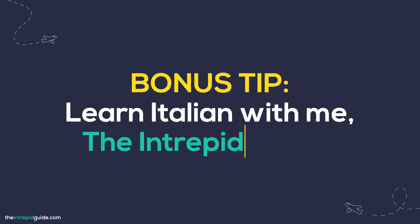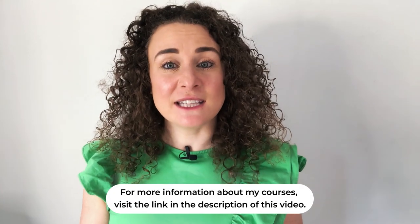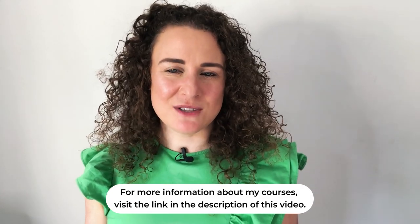Bonus tip: learn Italian with me, The Intrepid Guide. Have you got a trip coming up or want to communicate with your Italian relatives? Now you can learn Italian with my 80-20 method. Just click on the link in the description below to check out my online video language courses that will help you become conversational in Italian.